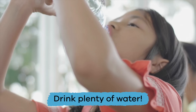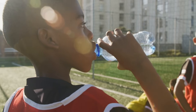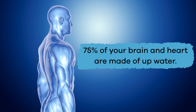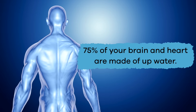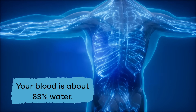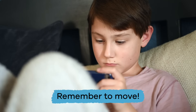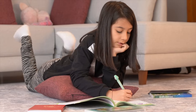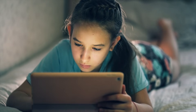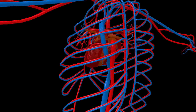Drink plenty of water — keeping yourself hydrated by drinking water is essential to keeping your heart pumping blood. This is because 75% of your brain and heart are made up of water, and your blood is about 83% water, which means you need to drink water to keep your heart healthy. Remember to move — sometimes when we are doing homework or watching a screen, you might forget to get up and move around. It is important to take breaks and move your body. It's good for your heart and your mind.